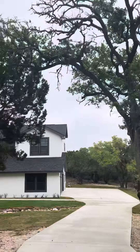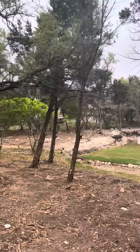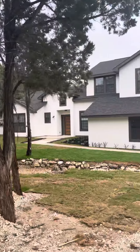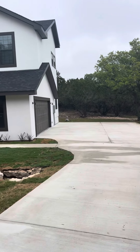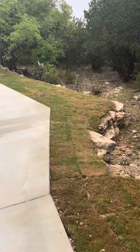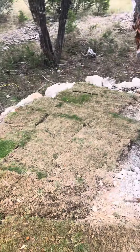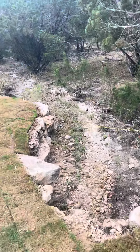The trees are really well manicured. This does have a two-car garage and an aerobic septic system. You can see they did lay sod as well, and that's where the drainage comes out and goes back through.